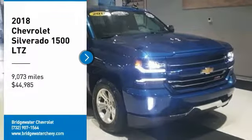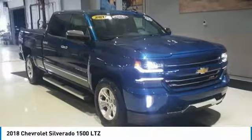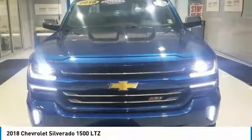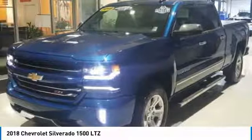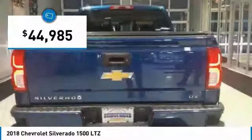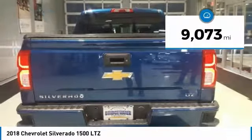Looking for the right vehicle? Check out the 2018 Silverado 1500. The Chevy Silverado 1500 has the lowest cost of ownership of any full-size pickup and is priced below $45,000. This vehicle has less than 10,000 miles.